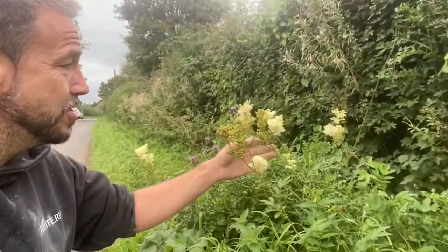Hi, Carl here from Self Sufficient Hub and today we are going to be talking about this plant here — it is meadowsweet. It's a wild edible and it grows all over the place, but I predominantly find it on roadsides, just on verges. You can see we're on a roadside here and just on this verge you can see it a mile away, especially this time of year.